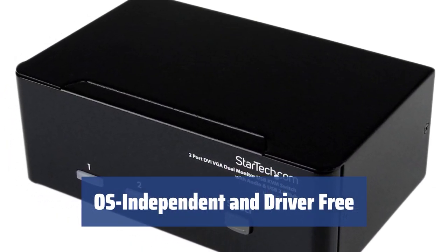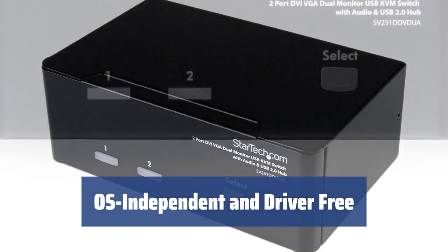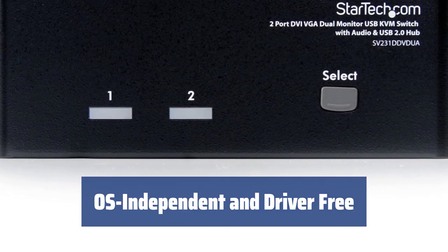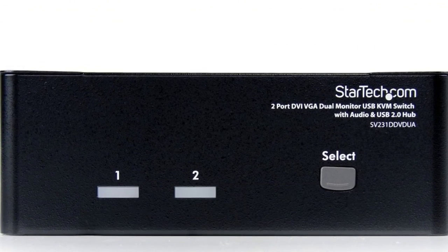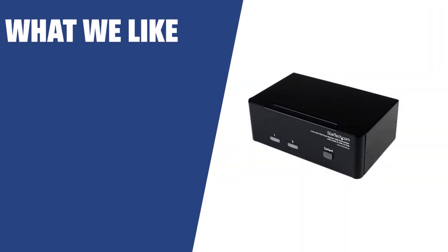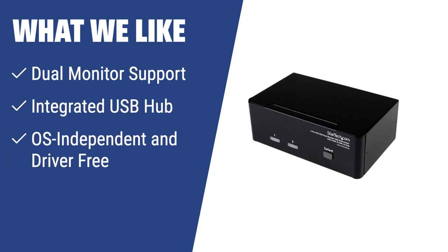Completely OS-independent and driver-free operation, allowing seamless switching between PCs running on different operating systems and supporting DDC-2B emulation and EDID pass-through features for auto-configuration of display resolution. What we like: If you need to control dual display systems and share USB peripherals between connected computers, the StarTech DVI-VGA Dual Monitor KVM switch is the perfect choice. It also offers OS-independent operation and advanced video connectivity, making it suitable for a wide range of applications.